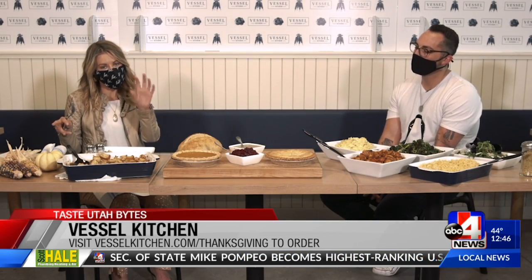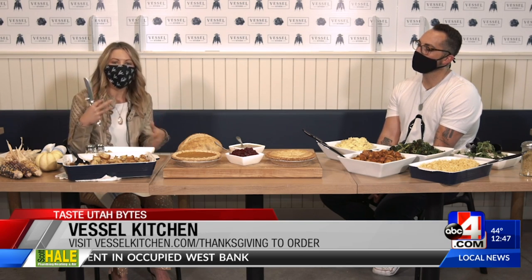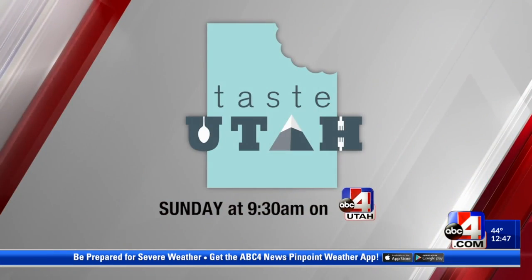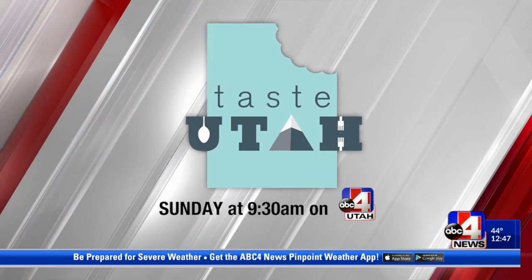We at Taste Utah also like to make things easier — showing you where to eat in Utah and highlighting local agriculture, farmers, and vendors. We have some really exciting news: there's a new episode this week. Tune in Sunday at 9:30 on ABC4, because Taste Utah is good for Utah.